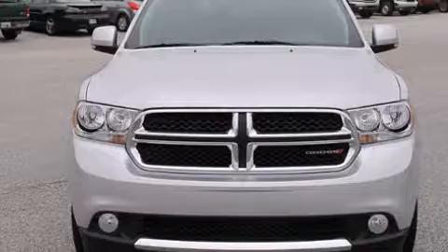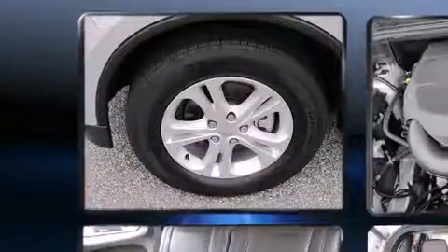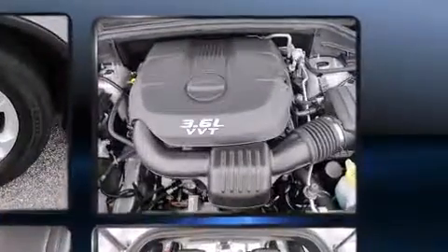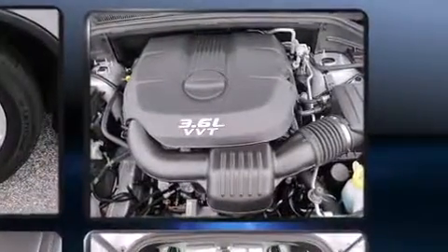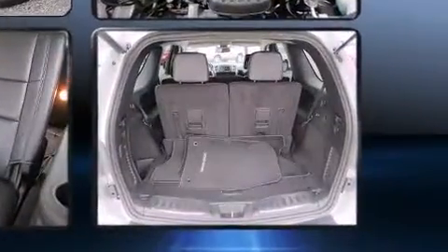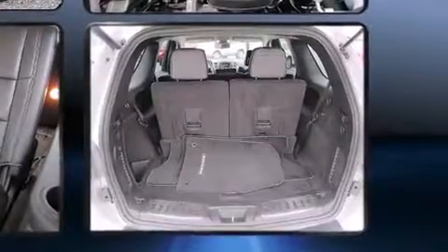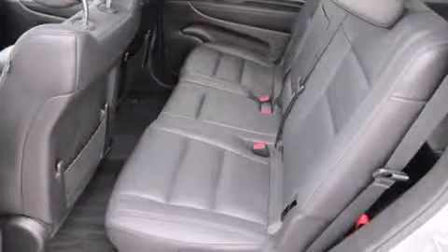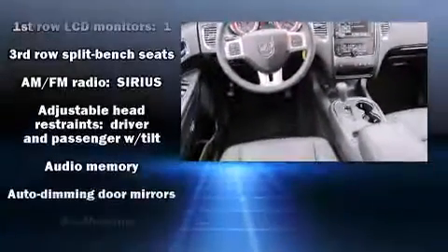Dodge prioritized comfort and style by including an automatic dimming rear-view mirror, automatic dimming door mirrors, power front seats, and seat memory. Features such as automatic climate control and leather upholstery prove that economical transportation does not need to be sparsely equipped. Rear passengers enjoy the seat heating functionality, keeping them warm during the winter months.